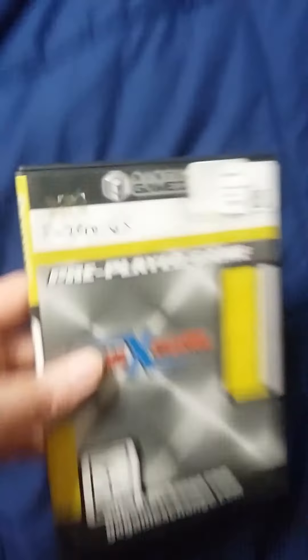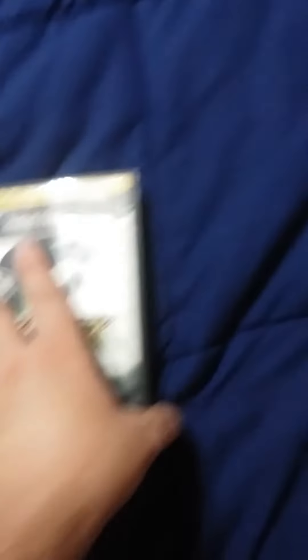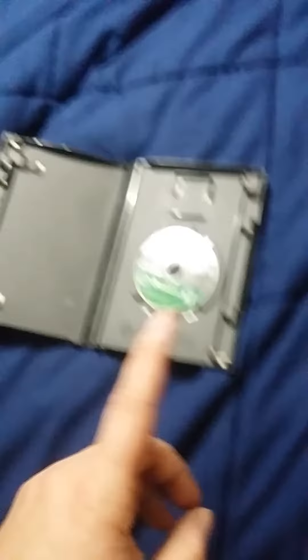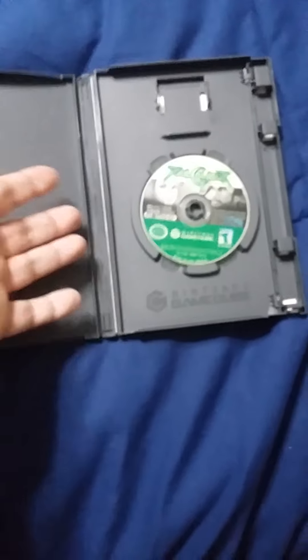This last first-party game — well, technically it's a second-party game because it was made by Sega, but it's a first-party Nintendo series — is F-Zero GX. I don't have the original case or manual, and it's another PlayStation case, but F-Zero GX is really great. It's very fast and very difficult. Now for third party: my first third-party game is Soul Calibur 2 with Link. Link was a special guest character in the GameCube version only. The PlayStation 2 version had Heihachi Mishima from Tekken, and Xbox had Spawn. No instruction manual, but it is the original GameCube case with original cover art.